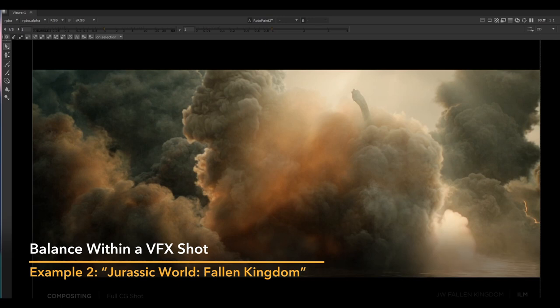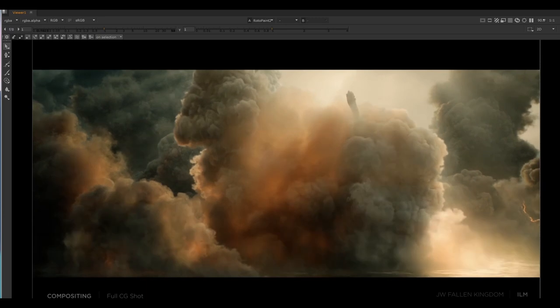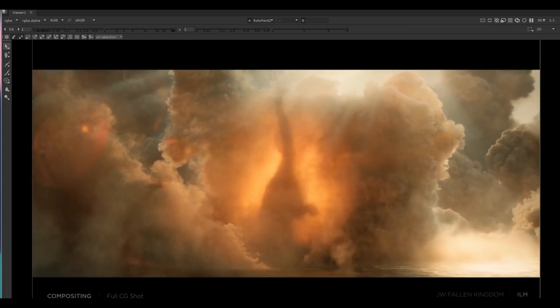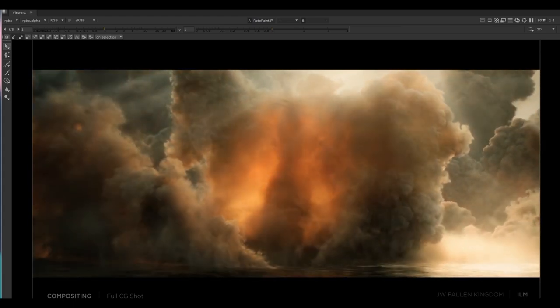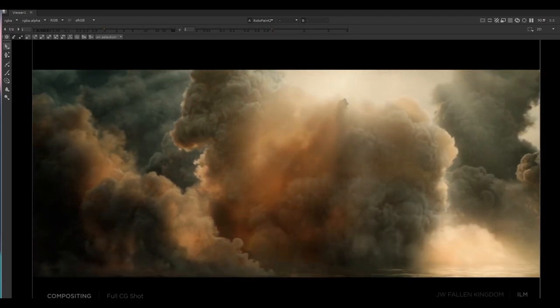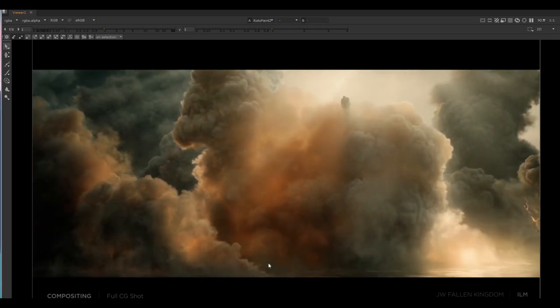Next I want to show you a shot worked on by a compositor called Miguel Santan de Silva — I consider him to have one of the best eyes in the visual effects industry personally. He's a compositor at ILM and they seem to agree, because they've held onto him for quite a while. This is a shot from Jurassic World 2. Obviously there was an effects team — modellers, lighters, texture artists — working on it, but I know he did a lot of compositing to help sell the shot.